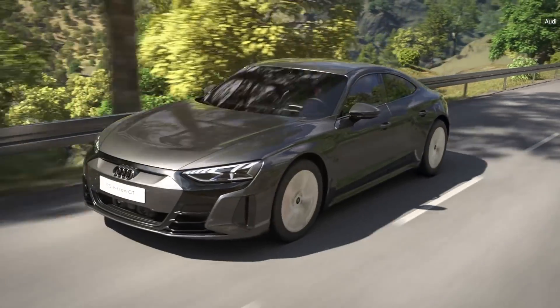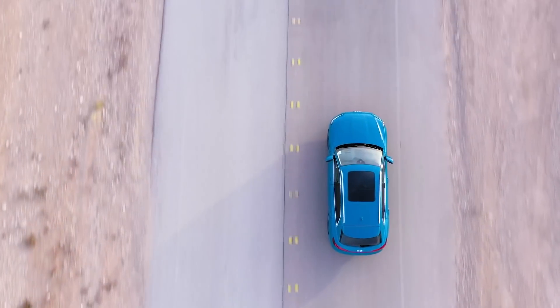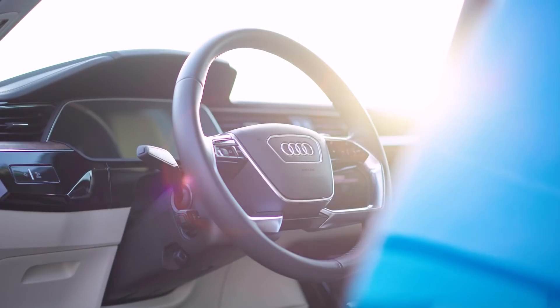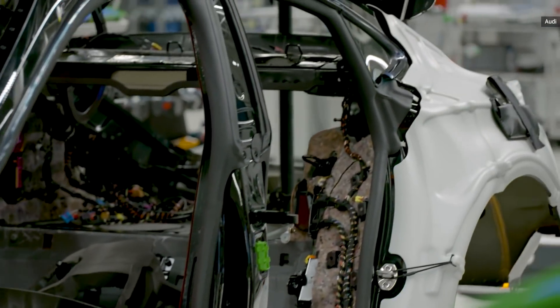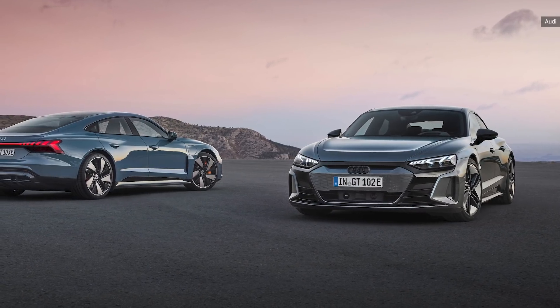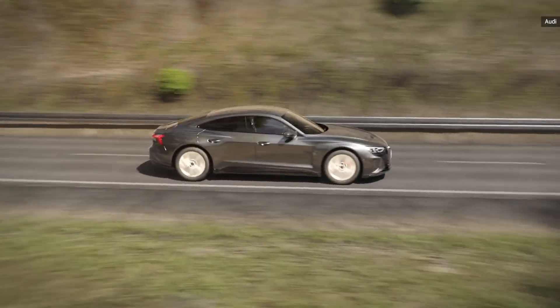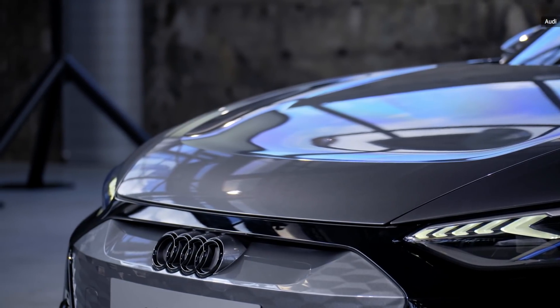Audi's not messing around in its efforts to electrify at least 30% of its fleet by 2025. Two years after debuting the e-tron platform as an SUV, the car company has crafted a pair of all-wheel drive grand touring models: the RS e-tron GT and the e-tron GT Quattro. Designed to perform equally well on both daily commutes and weekend road trips, Audi is positioning the RS GT and GT Quattro front and center as the future of its fleet electrification efforts.